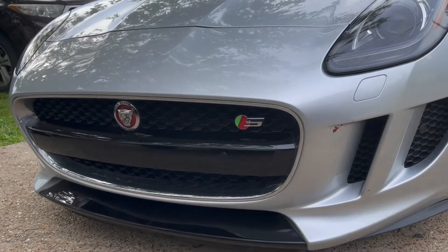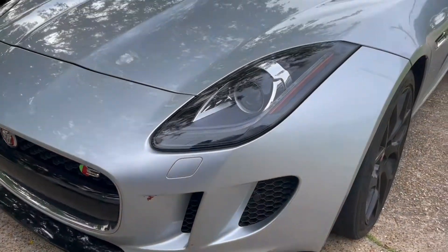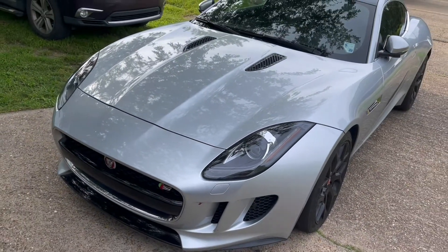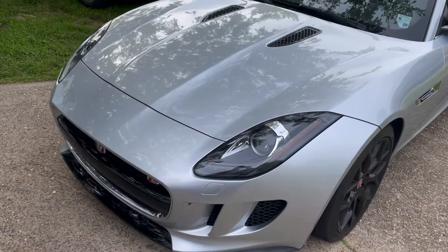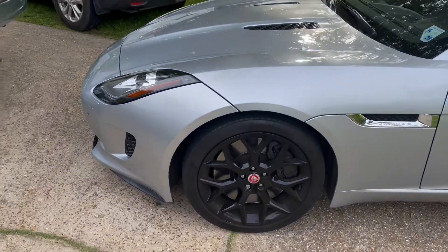Oh my god, it's a very amazing car. This car — this is a Dynamo D car from the Jaguar F-Type. It's one of them.